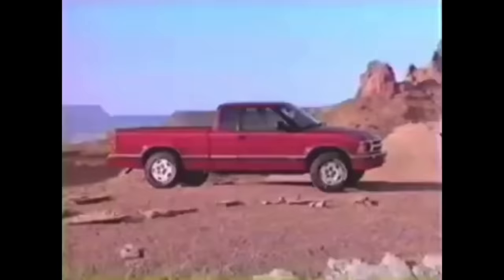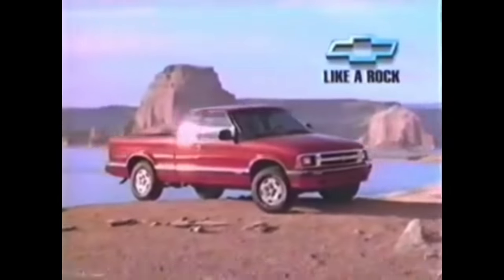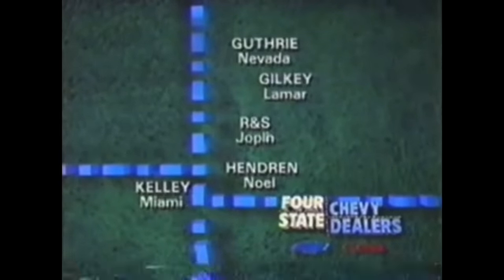Chevy announces a breakthrough. Introducing the '94 Chevy S-Series Extended Cab — so new from the inside out. Everything else is history. Drive a piece of history today at a four-state Chevy dealer.